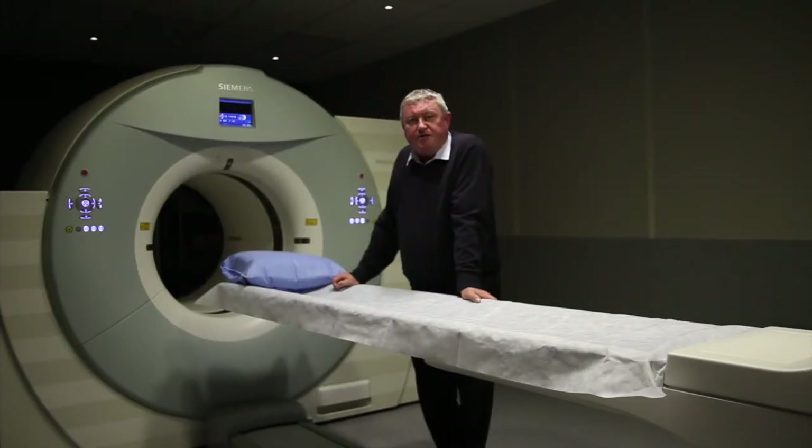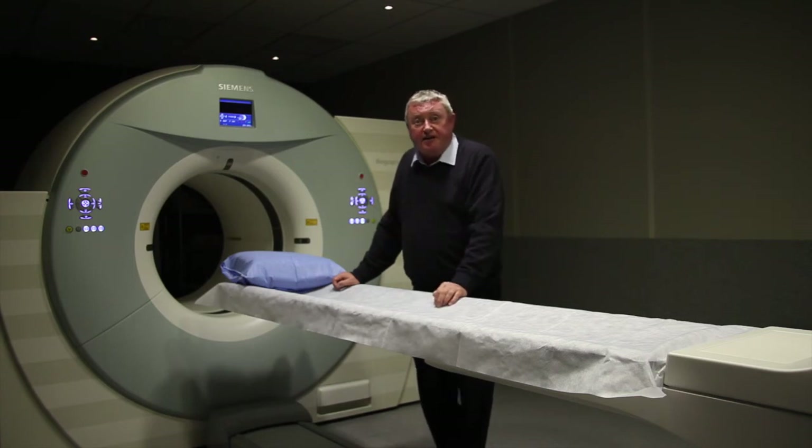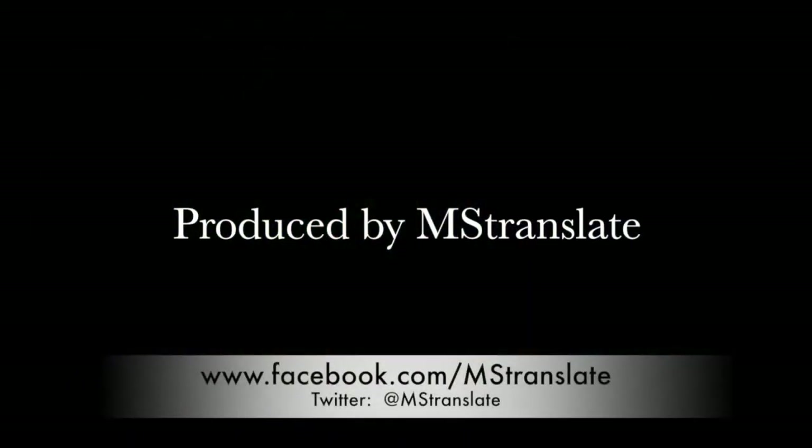I think definitely we're talking about using scans to determine the various stages of the disease — remitting, relapsing stages — and distinguishing between those on the basis of the concentration of these radiopharmaceuticals.